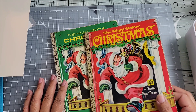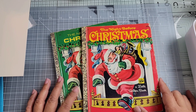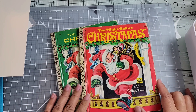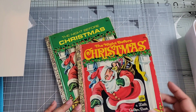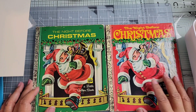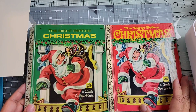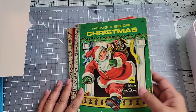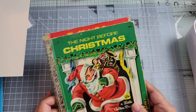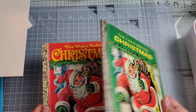I got two more of these little Golden Books. They're in pretty good shape and I plan to make some things out of them. They're both The Night Before Christmas, but you can see there's a difference in the color of the cover. I don't know if they were done in different years or just different colors, but they say 39 cents and I think I paid a dollar for each of these.